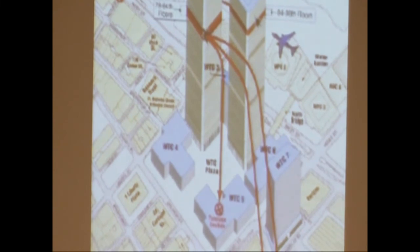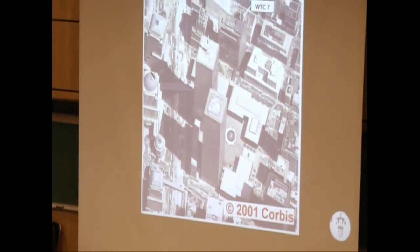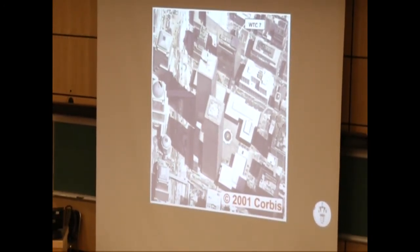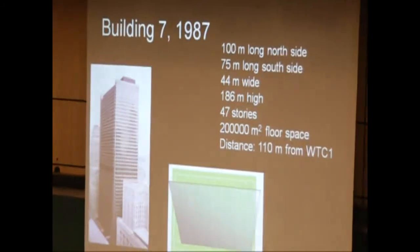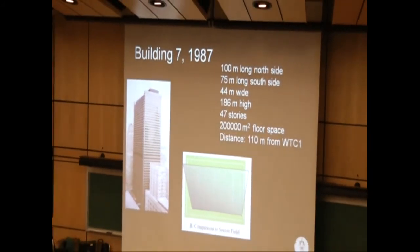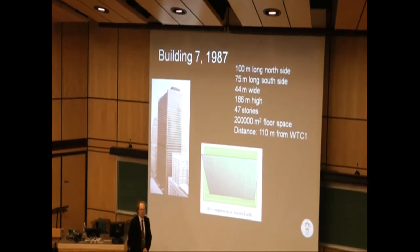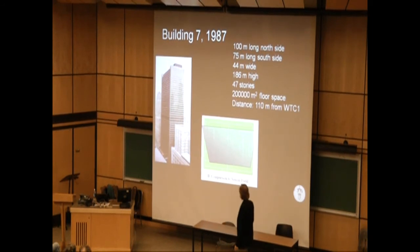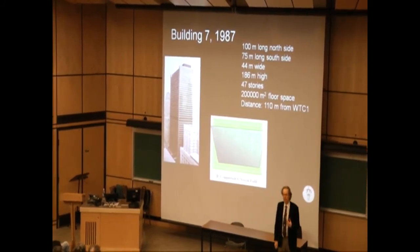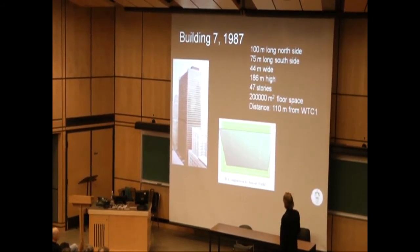Here's a photograph of the same area taken from above the tower. You have buildings one, two, three, four, five, six — and Building 7 is lying on the other side of a little street called Vesey Street. This was a much younger building, finished in 1987, but it was almost half the height of the Twin Towers — 186 meters, 47 stories — and by any standard, a gigantic building. The distance from the North Tower was about 110 meters.